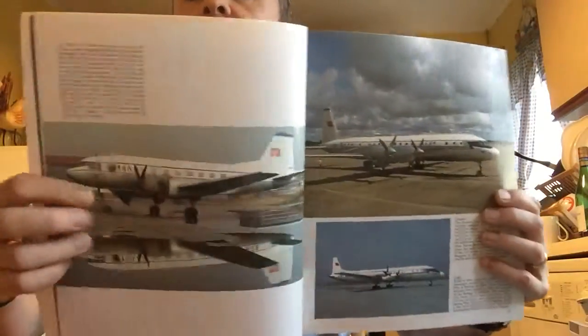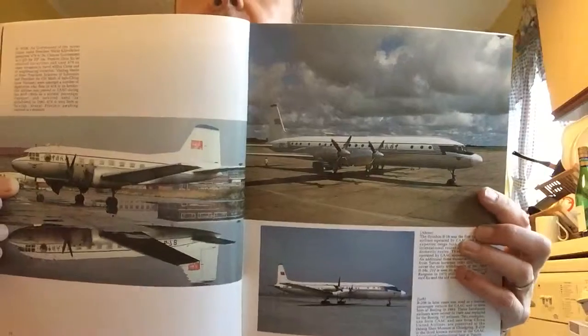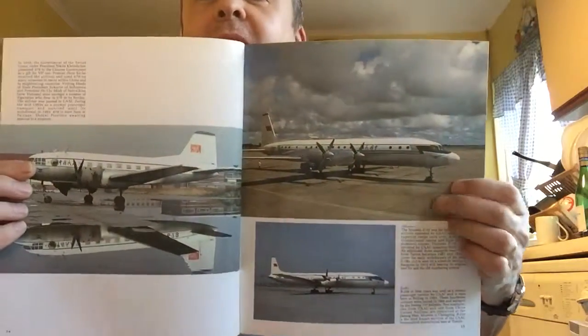There's a VIP plane that was gifted by the Soviets to the Chinese leadership. That is — is that an Ilyushin Il-18? Yes — I think that was the fastest turboprop in the world, wasn't it? Or certainly one of the fastest planes. Is that the one that arrived at New York with Khrushchev on it?